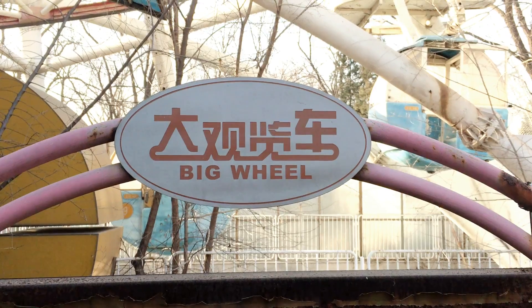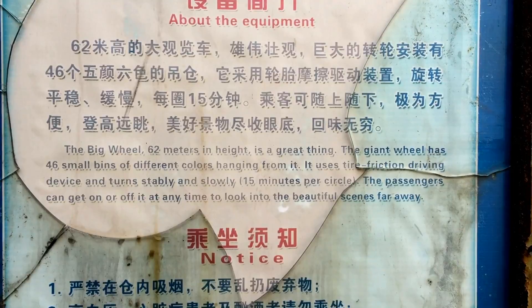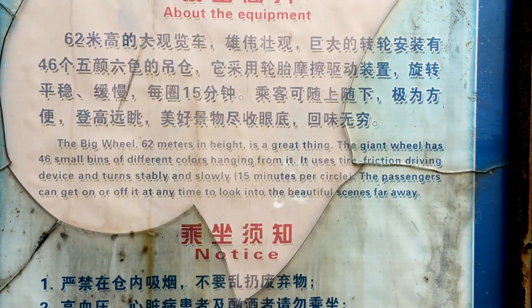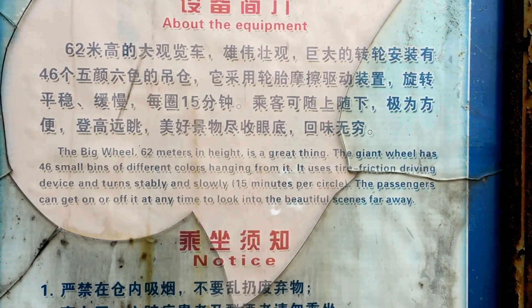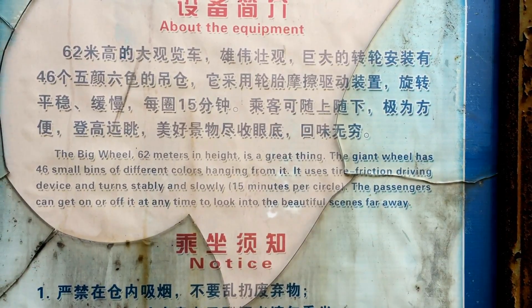Here's a little bit of information about the big wheel. The big wheel is 62 meters in height. The great wheel has 46 small bins of different colors hanging from it. It uses a tire friction driving device and turns stably and slowly — 15 minutes per circle. Passengers can get on or off at any time to look into the beautiful scenes far away.